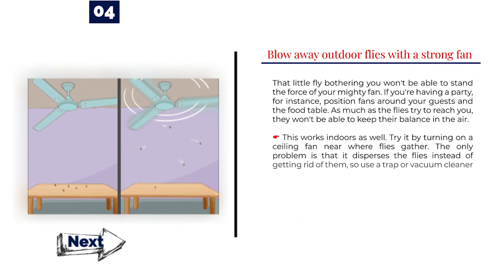Number 4: Blow away outdoor flies with a strong fan. That little fly bothering you won't be able to stand the force of your mighty fan. If you're having a party, for instance, position fans around your guests and the food table. As much as the flies try to reach you, they won't be able to keep their balance in the air. This works indoors as well — try turning on a ceiling fan near where flies gather. The only problem is that it disperses the flies instead of getting rid of them, so use a trap or vacuum cleaner to catch them.